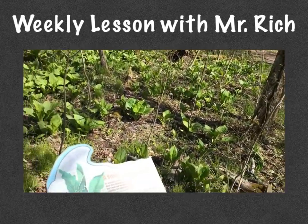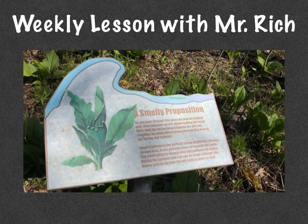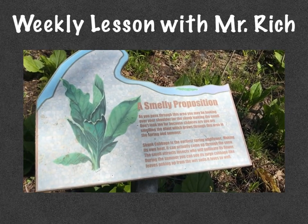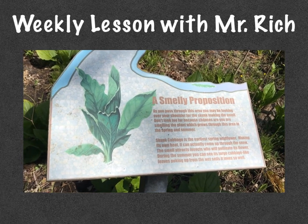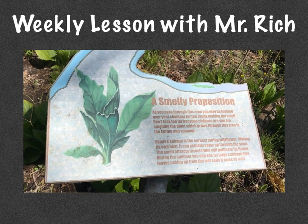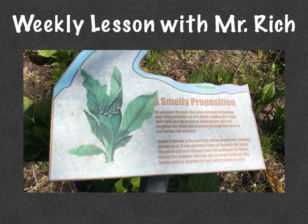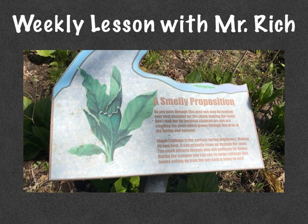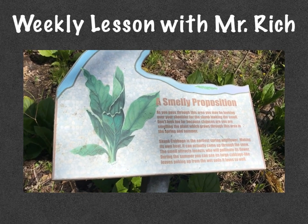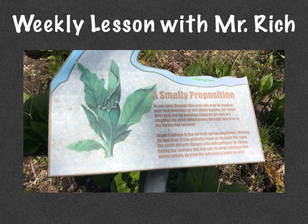As you pass through this area, you may be looking over your shoulder for the skunk making the smell. Don't look too far, because chances are you are smelling the plant which grows through this area in the spring and summer. Skunk cabbage is the earliest spring wildflower. Making its own heat, it can actually come up through the snow. The smell attracts insects who will pollinate its flower. During the summer, you can see its large cabbage-like leaves poking up from the wet soils it loves so well.